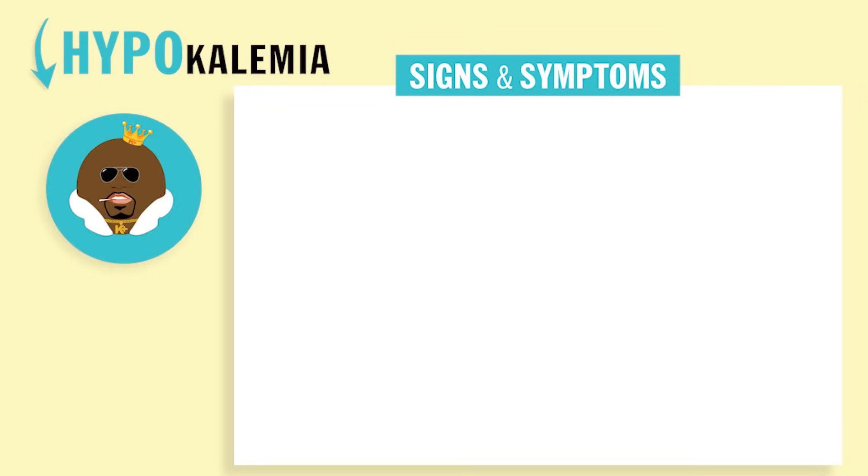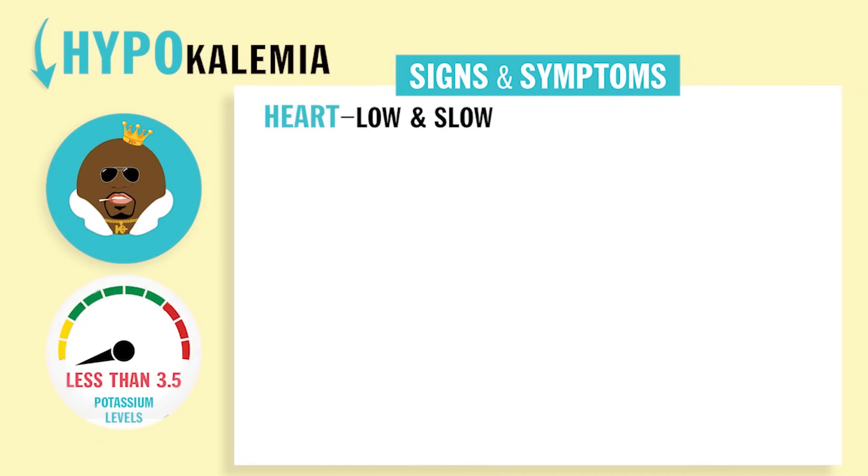Now hypokalemia — hypo meaning low and slow — is less than 3.5 potassium. We usually start seeing signs and symptoms below 3.0. In the heart, it's going to be low and slow. So flat T waves, ST depression, and also — write this down — prominent U waves.